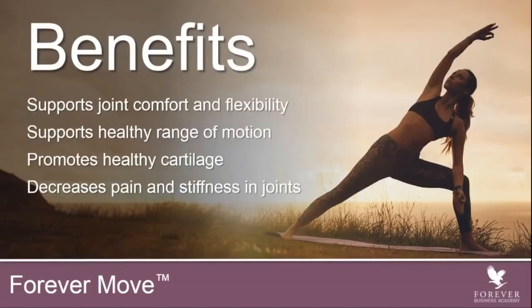Some of these benefits include supporting joint comfort and flexibility. It supports a healthy range of motion. Think about what that means — healthy range of motion. How many of you have a healthy range of motion? And how many of you have a limited range of motion?